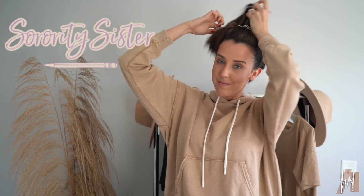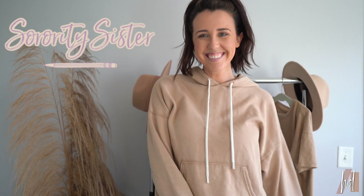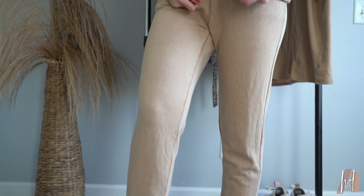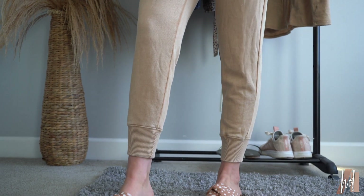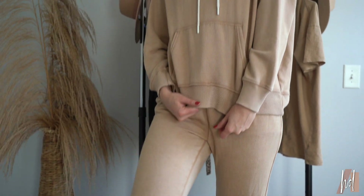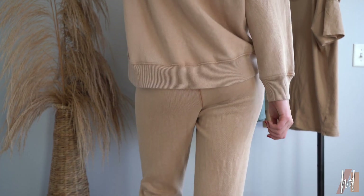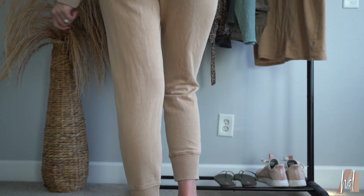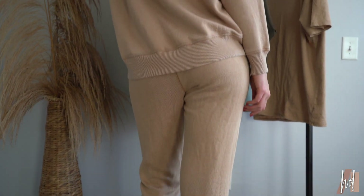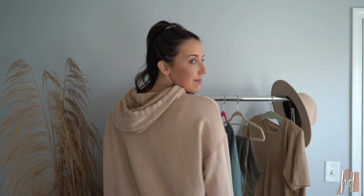Outfit number four is called the Sorority Sister. This is a girl who dresses up on the weekends, but is too lazy to get dressed up for class. She probably pulled this out of the hamper, but no one knows because she still looks so cute. I love the nude and how comfy it is. I paired it with the slides again — I love those, they go with everything. I just think this outfit is so cozy but it also looks put together. Like you tried to match at least. This is like probably my go-to style every day — comfy, cozy, kind of cute, a little wrinkly, but who cares? You look somewhat put together.